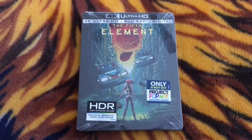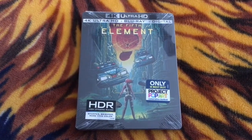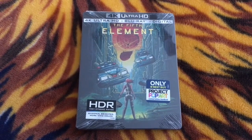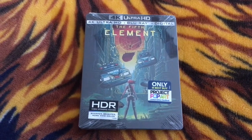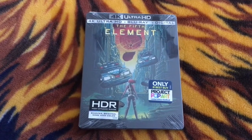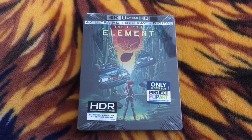The film is directed by Luc Besson and it stars Bruce Willis, Gary Oldman, Ian Holm, Mila Jovovich, and Chris Tucker. This was the breakout role for Mila Jovovich — this was a few years before she was kicking zombie ass in the Resident Evil movies, but The 5th Element was her breakout role.